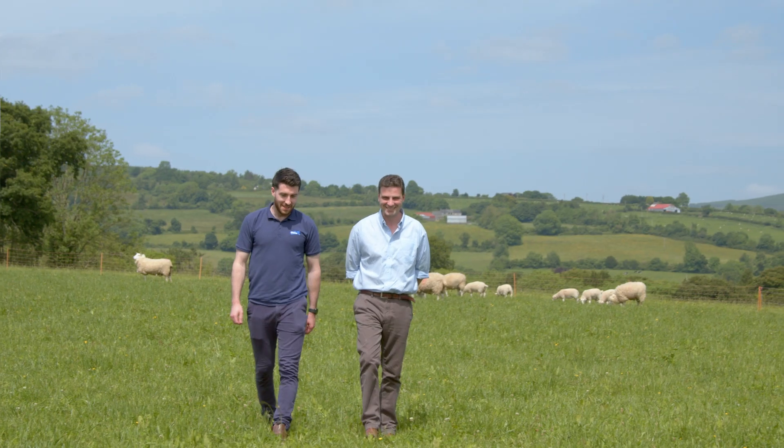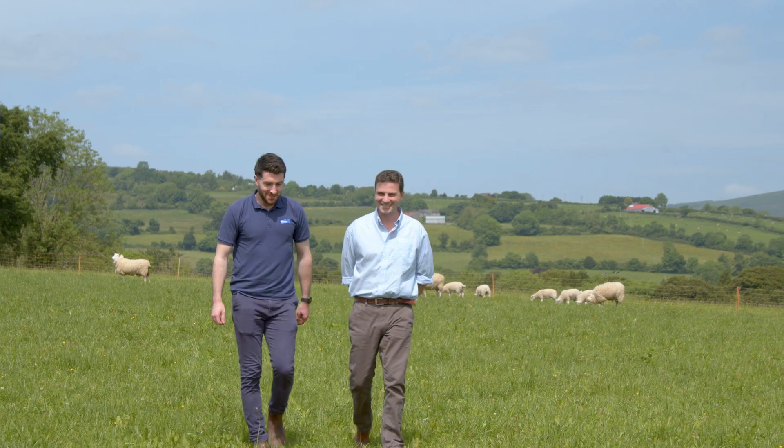Welcome to this episode in our series 'Flock Forwards, Not Backwards' with Lanco Animal Health, where we take a deep dive into sheep worm management. We're here today with Ciaran Devaney of Ormond Veterinary Hospital to discuss worm management in sheep in Ireland.